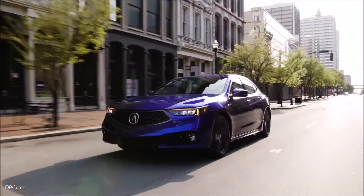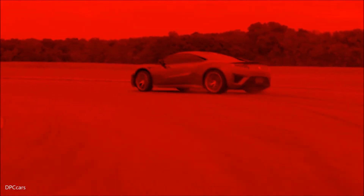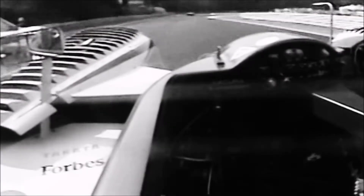Precision Crafted Performance for Acura is at the heart of everything that we do. Acura Motorsports is the capital P in Precision Crafted Performance. If you're a performance brand, you have to go racing.